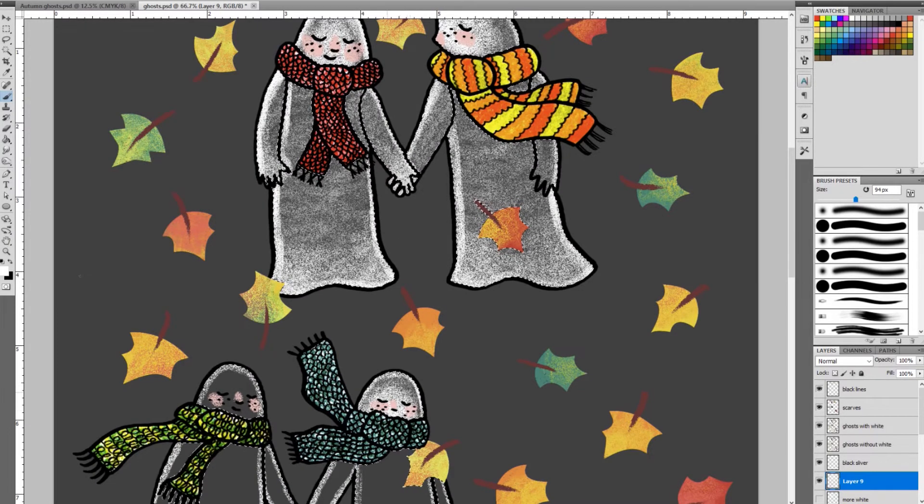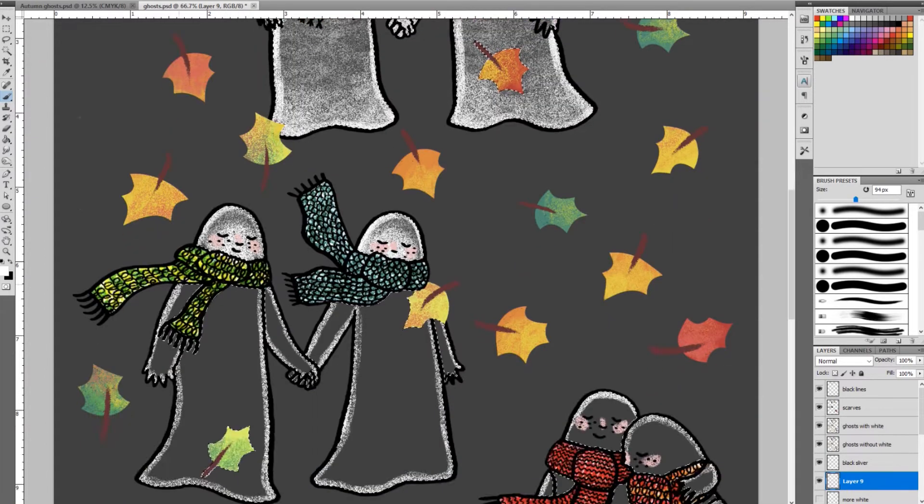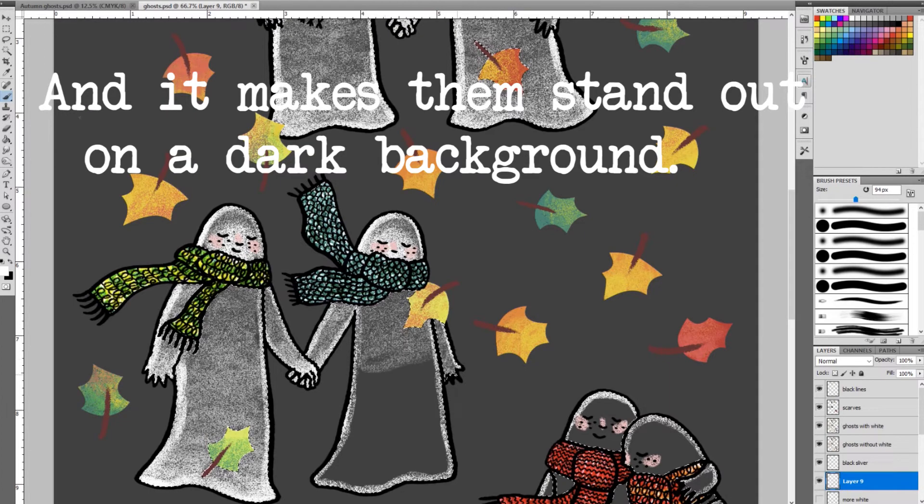On Photoshop I've done a sort of transparent — slightly opaque, is that the word — slightly transparent white, kind of a chalky texture. I thought that would hopefully give them a nice ghost quality.